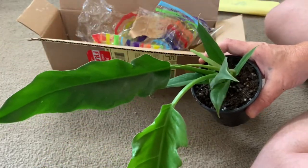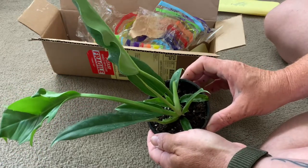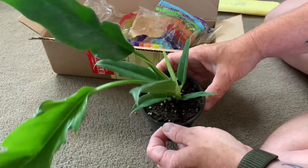Very nice looking. I'm pretty happy with it. It looks pretty good.